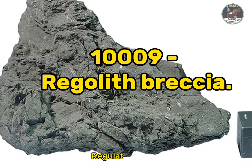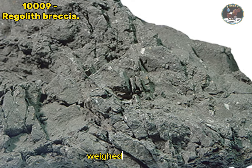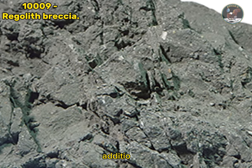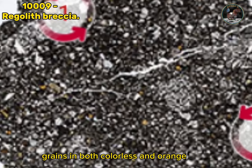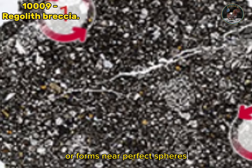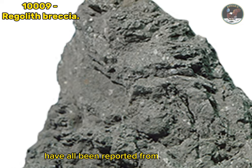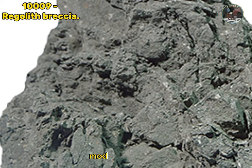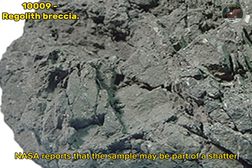Sample 1009: regolith breccia. Sample 1009 is a tough medium-gray regolith breccia weighing 112 grams, containing about 20 percent lunar highland material (anorthosite). The sample also contains fragments of basalt, fragmental mineral grains, and both colorless and orange glass. The glass is either fragmental or forms near-perfect spheres. The minerals olivine, pyroxene, plagioclase feldspar, and ilmenite have all been reported in minor amounts. By far the greatest constituent is the dark matrix, with modal abundance estimated at 58 percent. NASA reports the sample may be part of a shatter cone. Type: metamorphic rock.